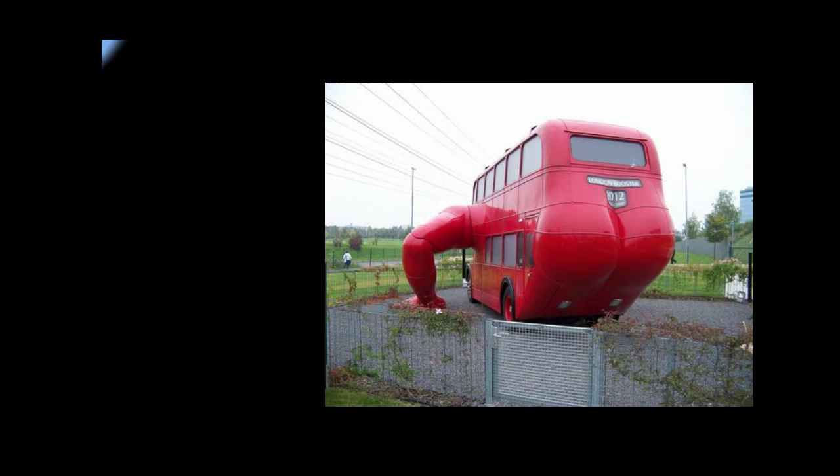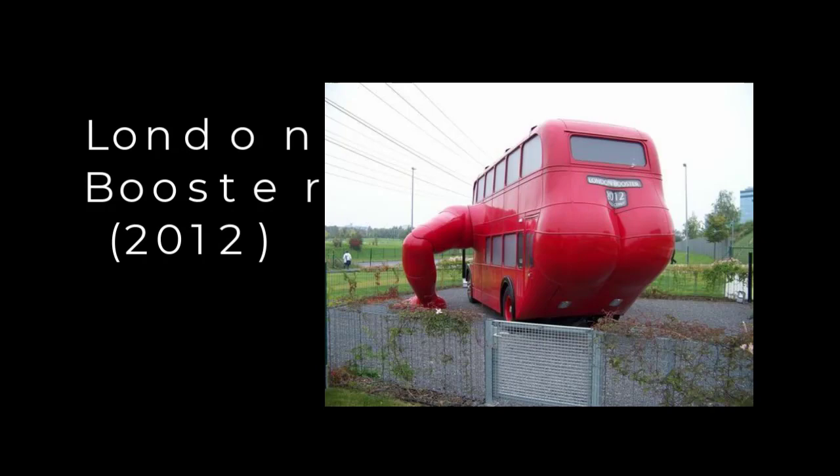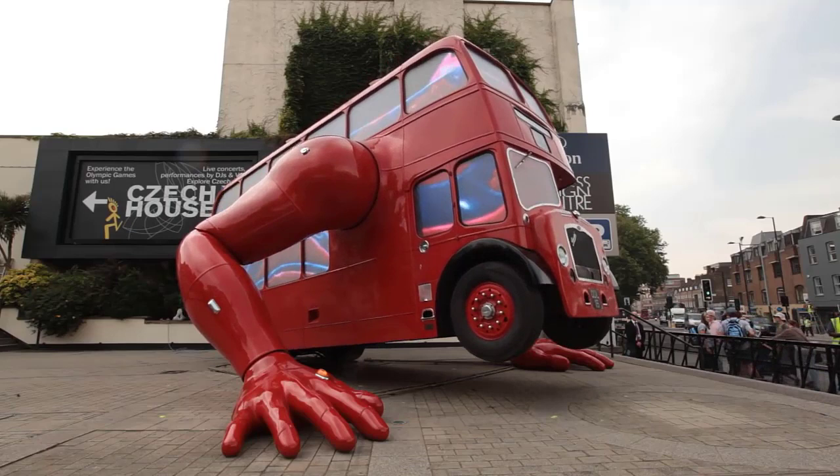The next item is London Booster. This 2012 work is an old London double-decker bus that has a human derrière and enormous arms coming out of it. Every day, it does push-ups from 3 to 3:30, so time your visit well. It also makes grunting sounds as it works out. If the temperature is under 5 degrees Celsius, however, it won't run. Also, it's a bit old and wearing out, so go sooner rather than later.